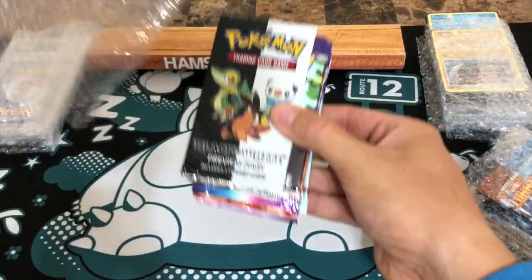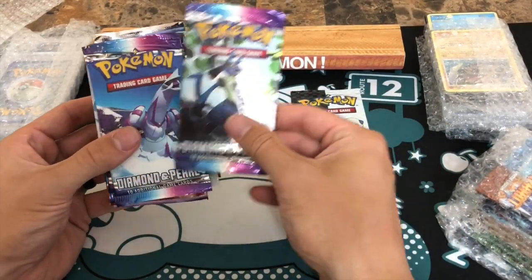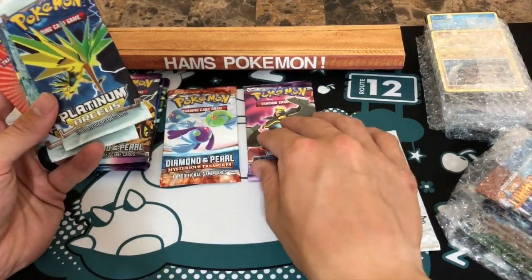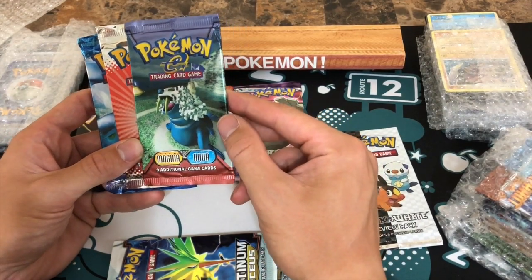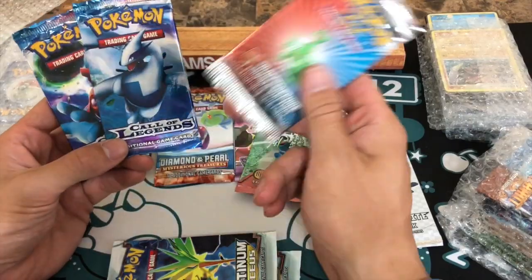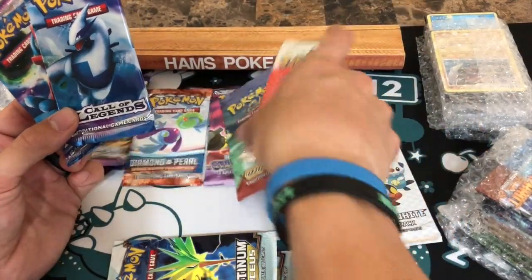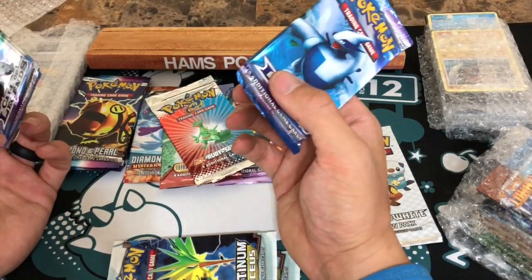A Black and White preview pack — these are brilliant, I've actually opened one of these before. Oh, Diamond and Pearl base — three packs of Diamond and Pearl base, that is amazing! Oh my goodness, Mysterious Treasures. I am being spoiled here. Stormfront, a couple of Platinum, oh my — Team Magma Team Aqua, I've never opened a pack of these! Ruby Sapphire, two packs of Call of Legends — wow. And two E-series packs, which are super cool.